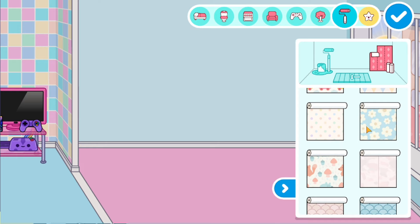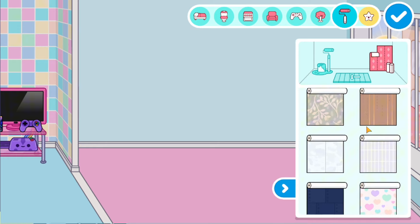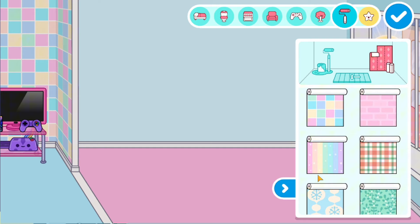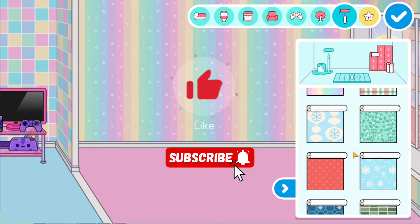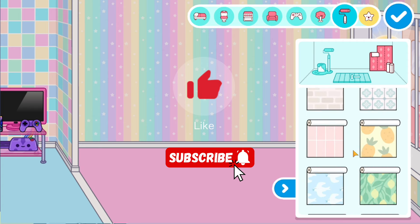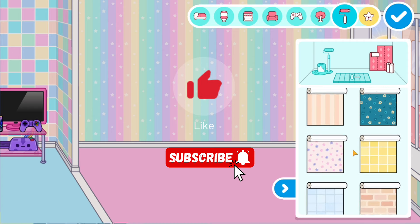Maybe we'll start with the bedroom. By the way guys, in this video I'll give you greetings, so be sure not to switch and watch it to the end. And of course, if you like the game, be sure to like this video and subscribe to the channel. If you have not subscribed yet, I will be very glad to each new subscriber.